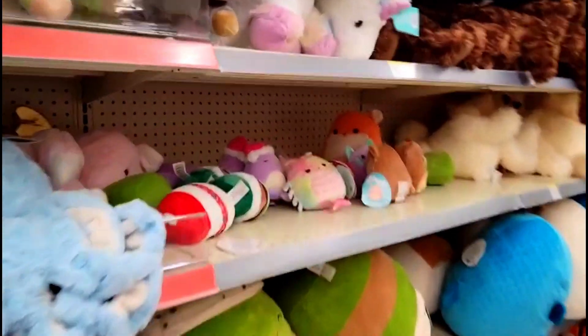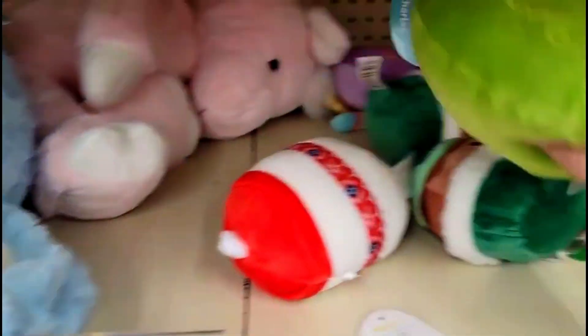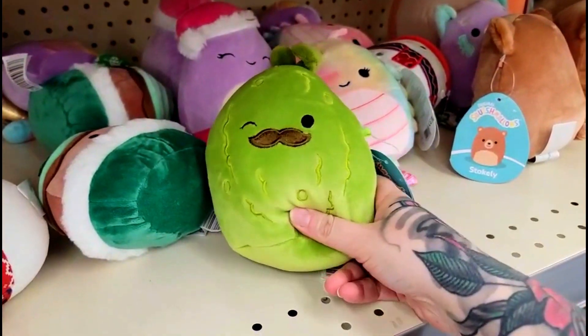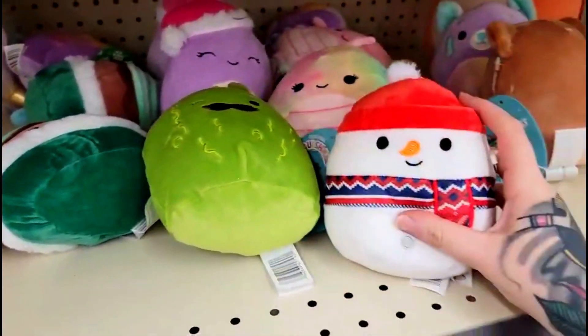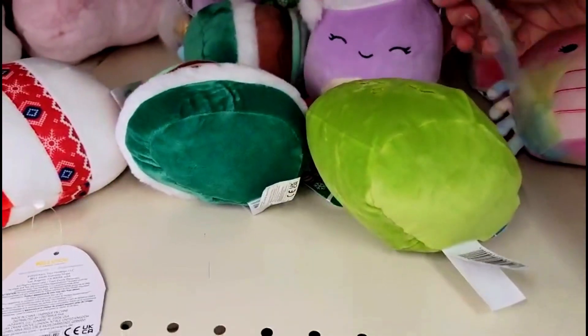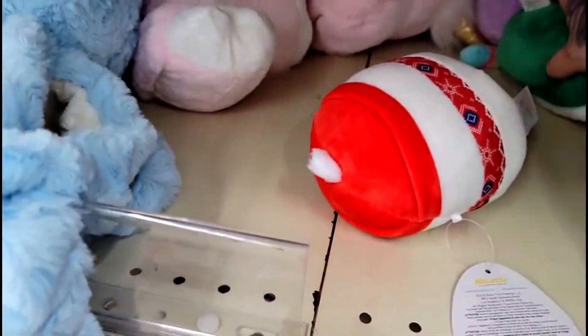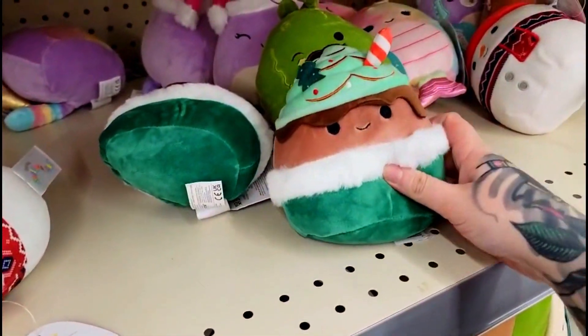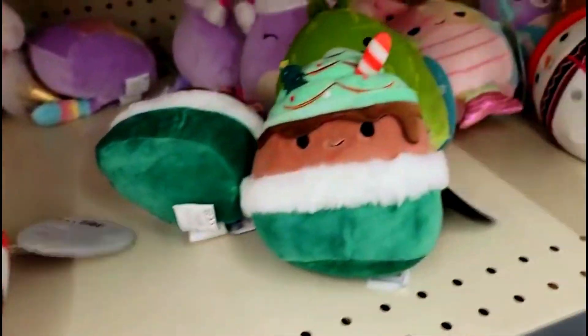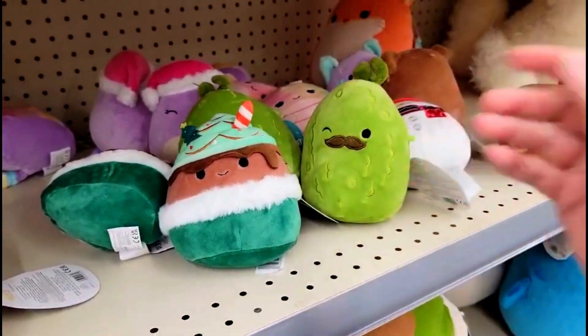Oh my god — Charles the pickle! And the little snowman. And who is this? Candace. And then there's only two left — bet your bottom dollar that they're mine. And there's two of these. Yes!